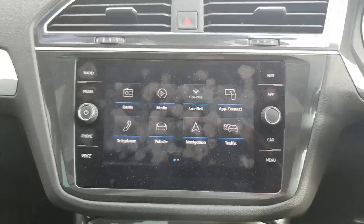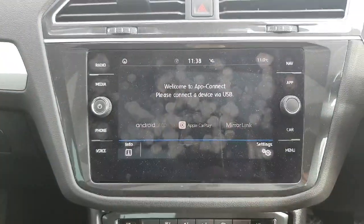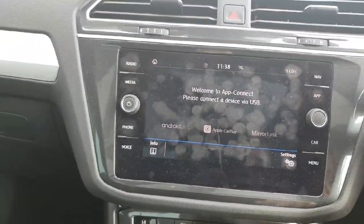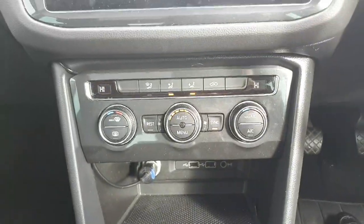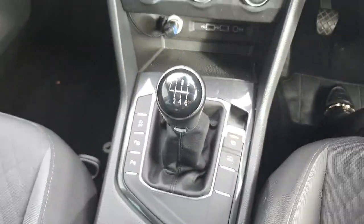On the infotainment system itself you can access your radio, your media, and App Connect, so you can connect your phone via Apple CarPlay or Android Auto. You've also got your built-in sat-nav and much more. Down below you've got your climate control.